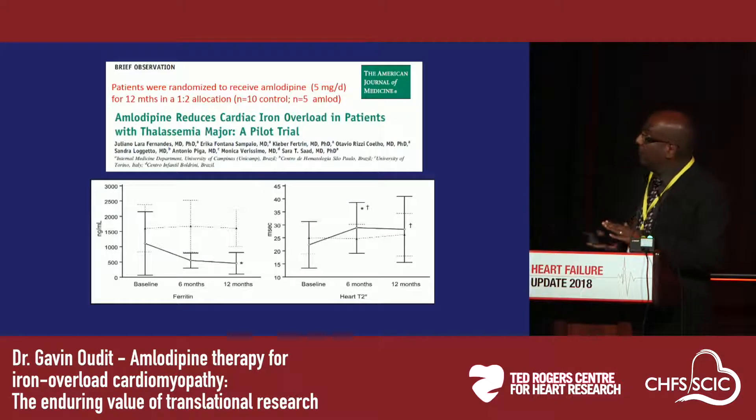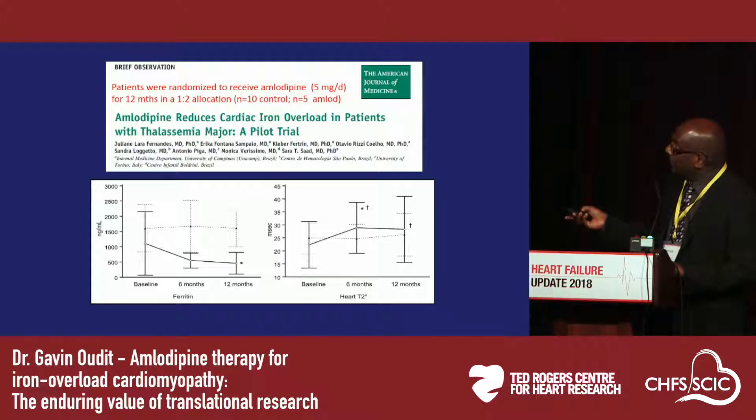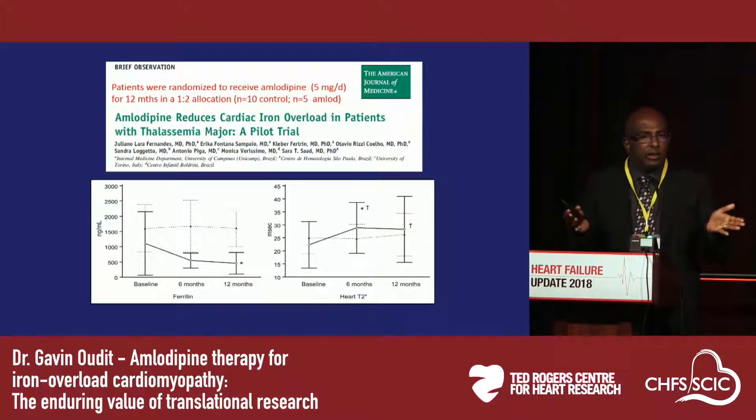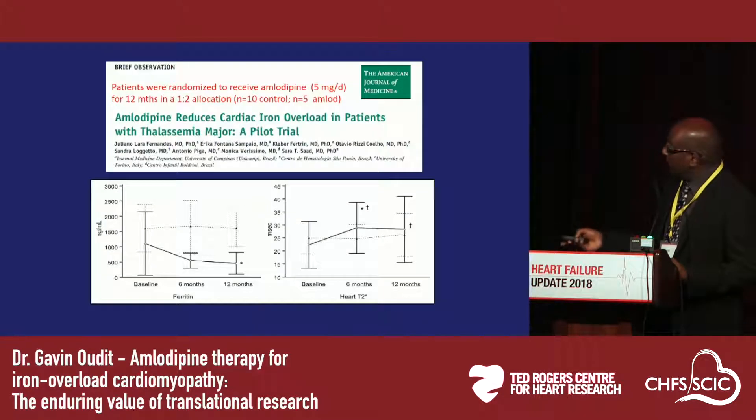Subsequent to this preclinical work, our colleagues in Italy and Brazil, where iron overload cardiomyopathy is particularly prevalent, performed a small clinical study using 15 patients — 10 in the placebo control group and 5 receiving amlodipine 5 mg daily. They showed that the T2 star in the myocardium was elevated in response to amlodipine therapy as early as 6 months and persisted at 12 months. The T2 star is the gold standard measure of tissue iron using cardiac MRI — it is inversely proportional to the iron burden, so a lower T2 value indicates more iron, and elevation in T2 suggests less myocardial iron overload.